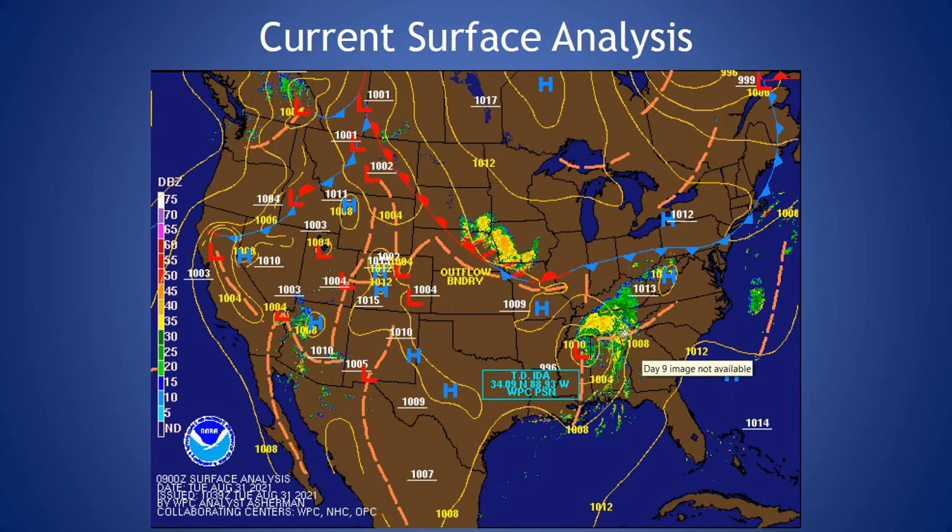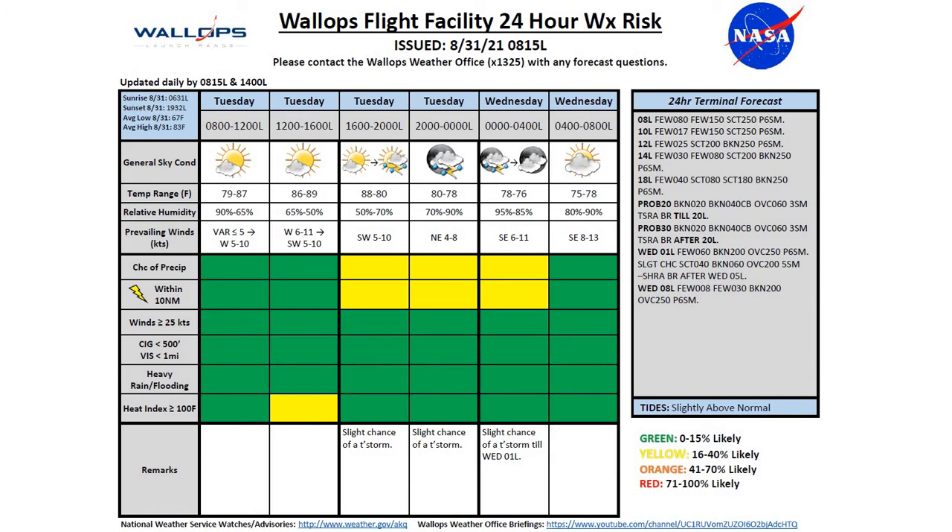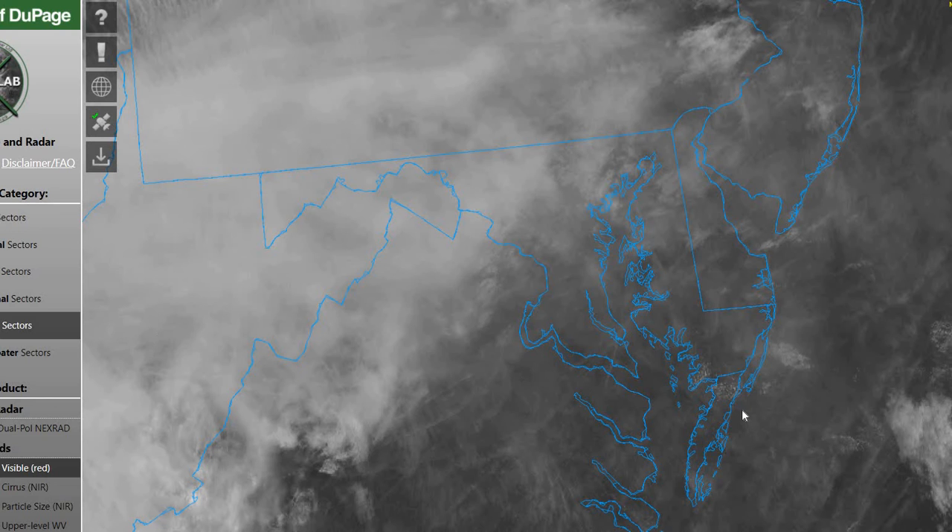Taking a look at our current surface analysis, the remnants of Ida are moving through the deep south, moving towards the mid-Atlantic region. We have a weak boundary that's going to give us our initiation or trigger for our thunderstorms today, mainly north of the Wallops region.